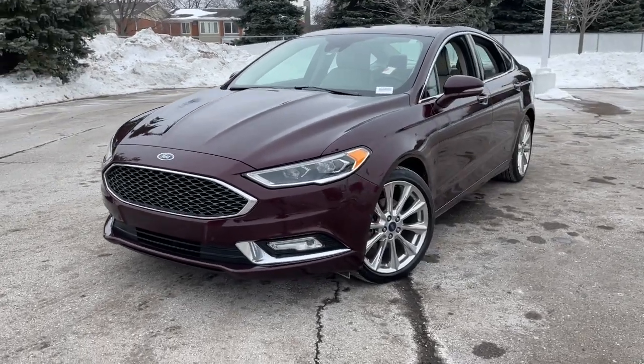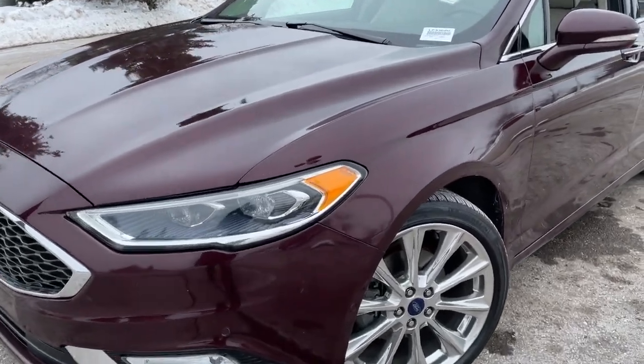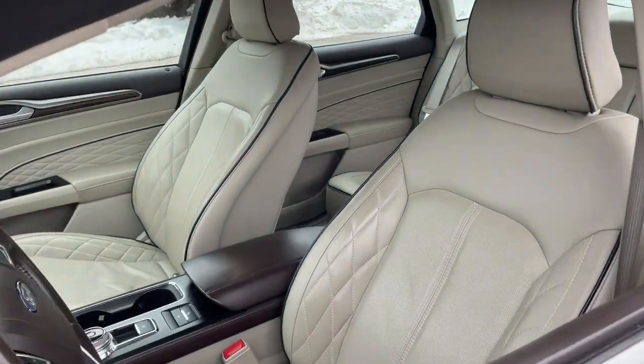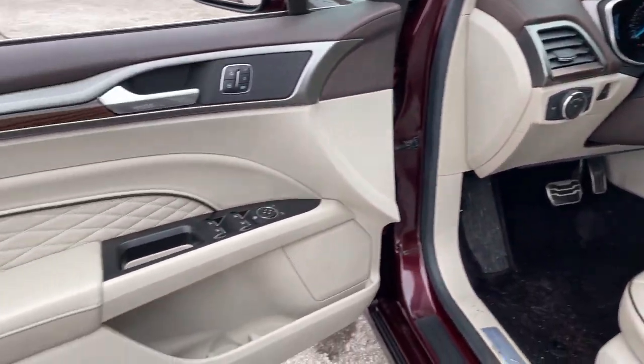Make every drive count in this sporty, sophisticated Fusion. This midsize 4-door leverages the latest technology to keep you safe, connected and entertained, while it suits and spoils you with a tasteful, luxurious interior and silky smooth ride.